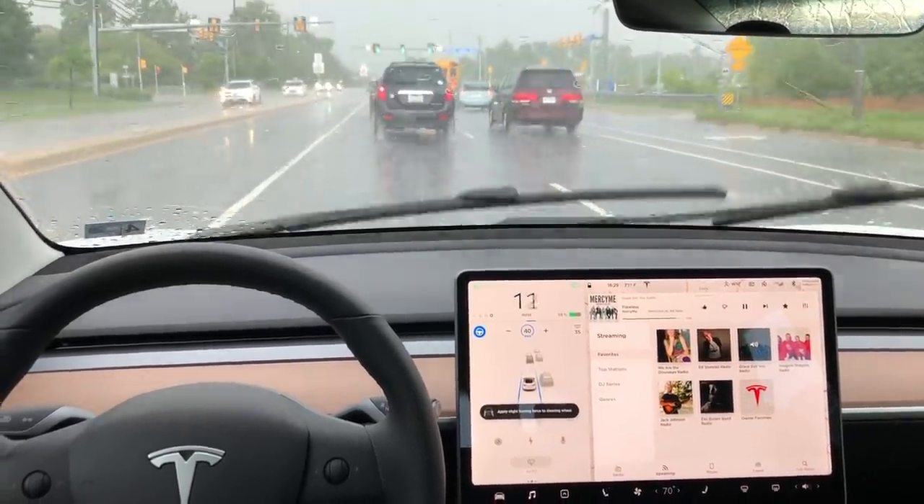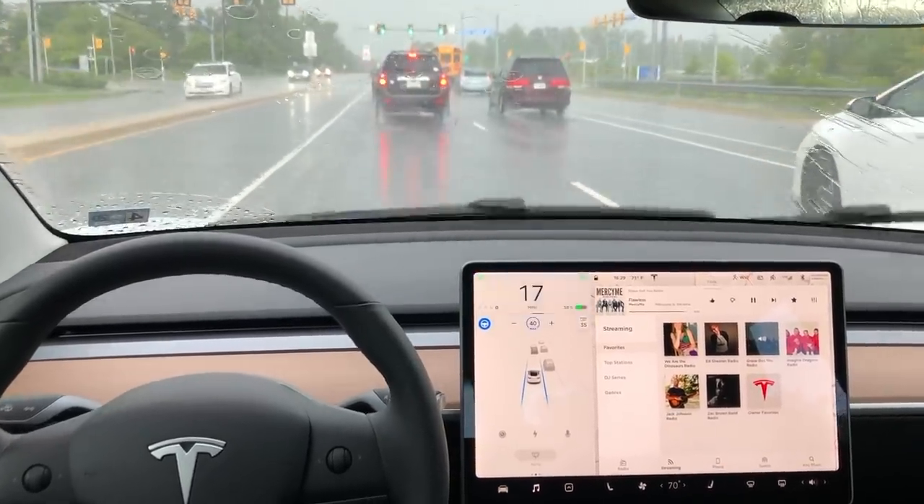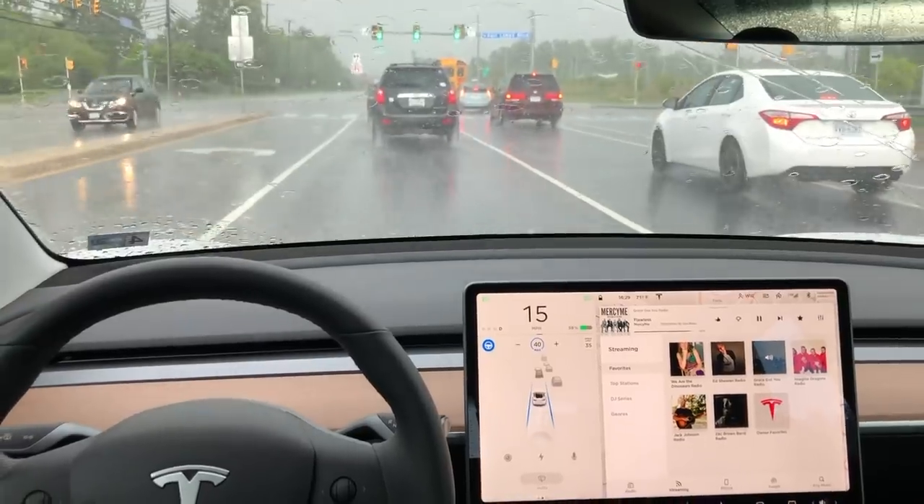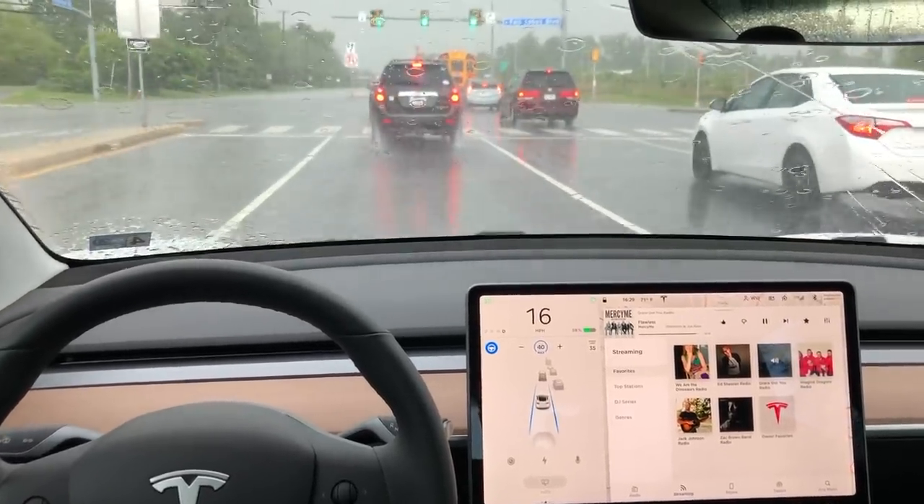As I was sitting stopped for a little while, the car is going to make sure that my hands are on the wheel. So we just give a little shimmy shake and that little pop-up will go away.